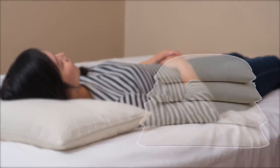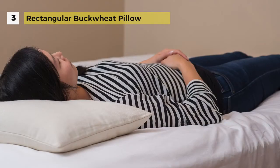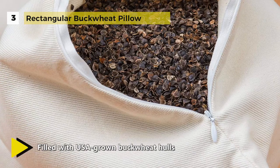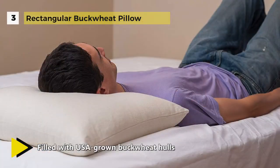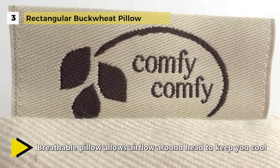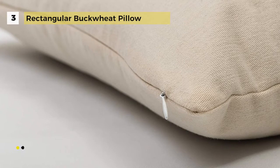The rectangular buckwheat pillow allows airflow around the head to keep you fresh while sleeping. These pillows are made with organic cotton twill grown in the USA and filled with 100% U.S. grown buckwheat hulls. These natural and renewable pillow fillers provide superior support of the head, neck, and shoulders for restorative sleep. It has a discreet YKK invisible zipper, so you can add or remove buckwheat hulls from your pillow.